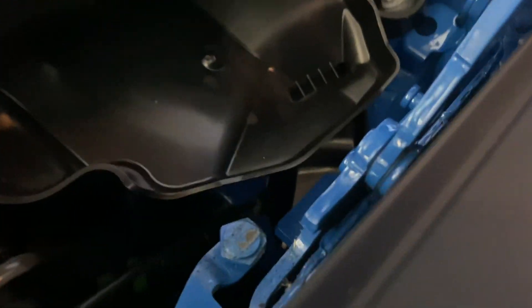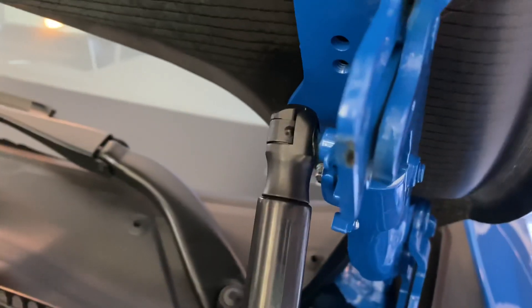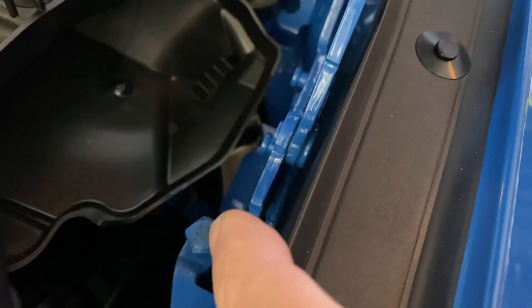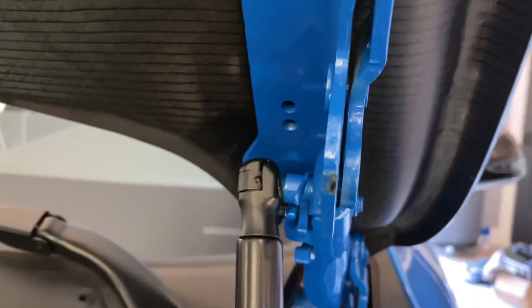I did notice this on the top of that stopper for the hood. On the bottom part — right here — this piece touches the top part there, and it looks like it's wearing down a little bit. Some of the paint came off. So I don't know if this is a piece that will rust, but I did notice that.